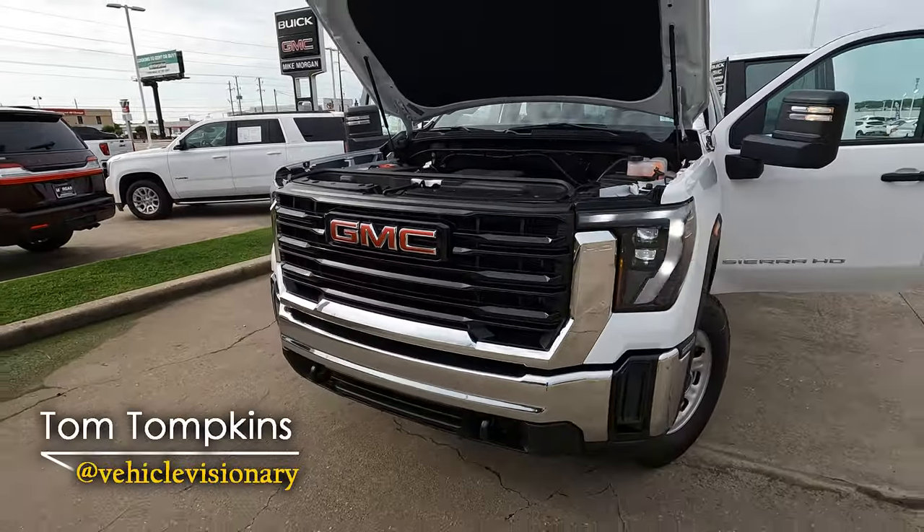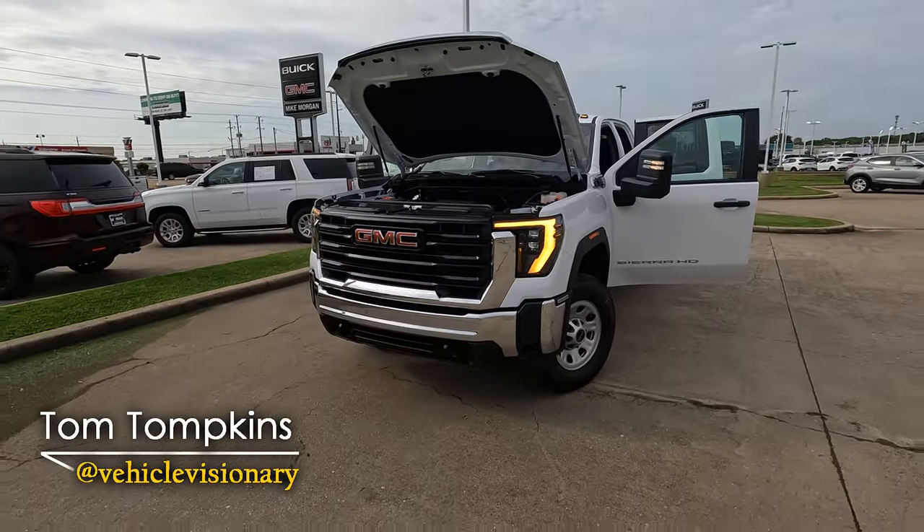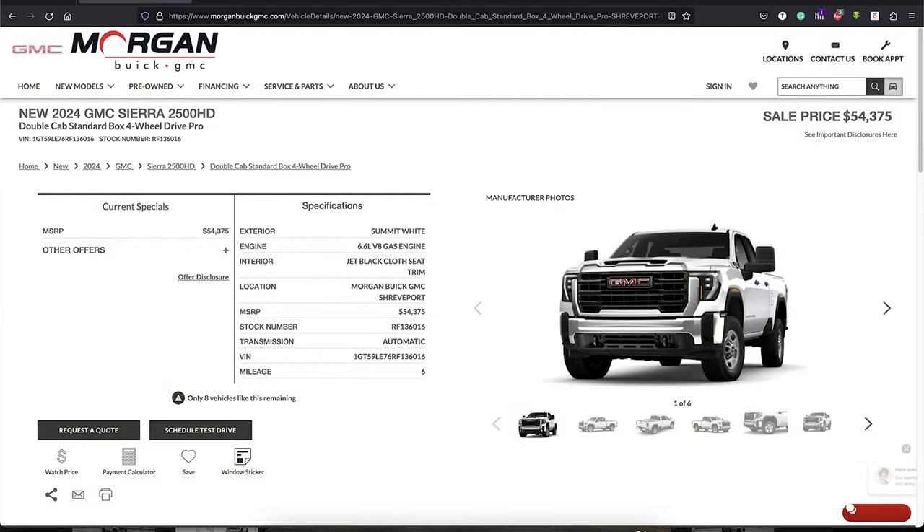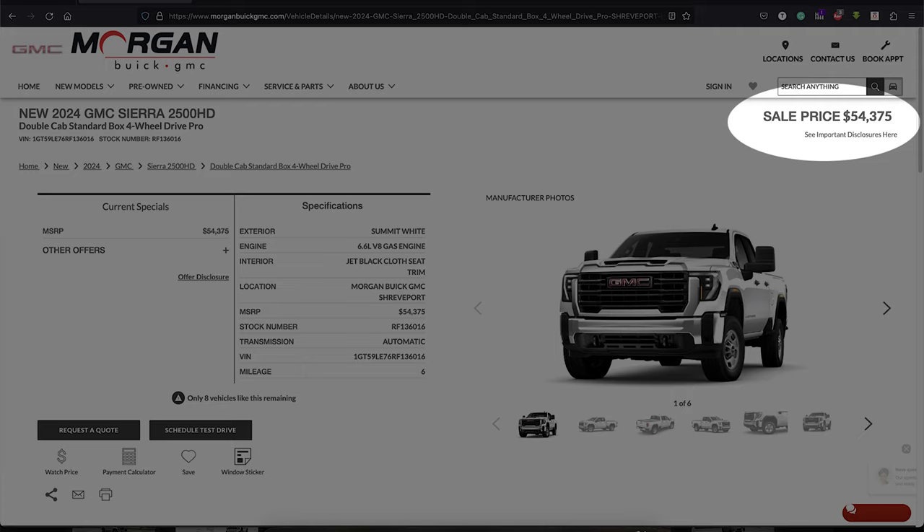Hi everybody, it's Tom from Vehicle Visionary. Today we're at Morgan Buick GMC here in Shreveport, Louisiana, and this is the 2024 GMC Sierra 2500 HD Pro.